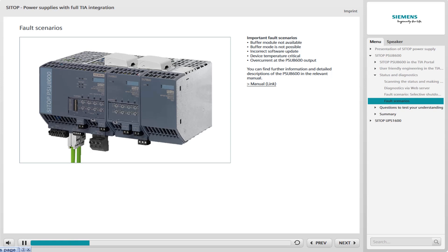Either the module with the requested number is not connected, or communication with the module to be accessed has failed. Buffer mode is not possible — if this message is received, the settings, wiring, and fuse must be checked. Incorrect software update — in this case, the update file is incorrect, damaged, or obsolete. Device temperature critical — this message is displayed if temperatures inside the device reach the limit range, as the device could exit the permissible operating range.